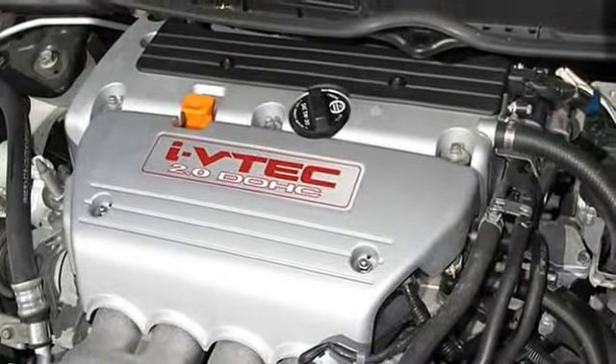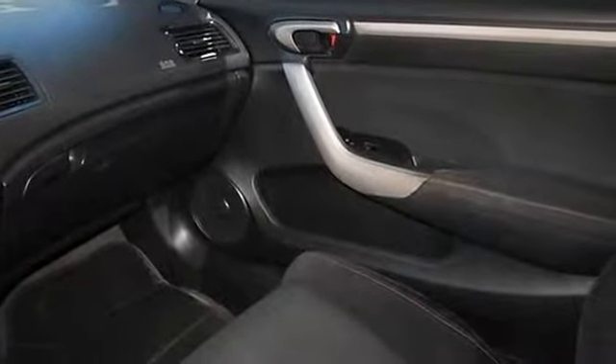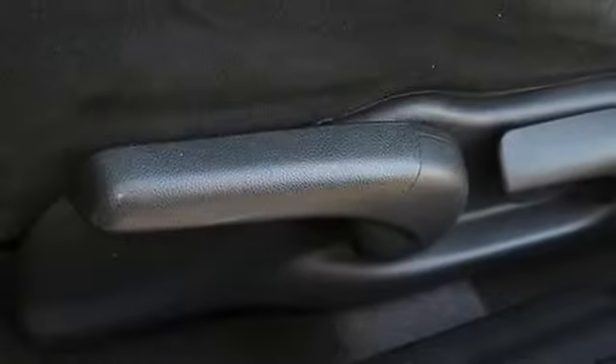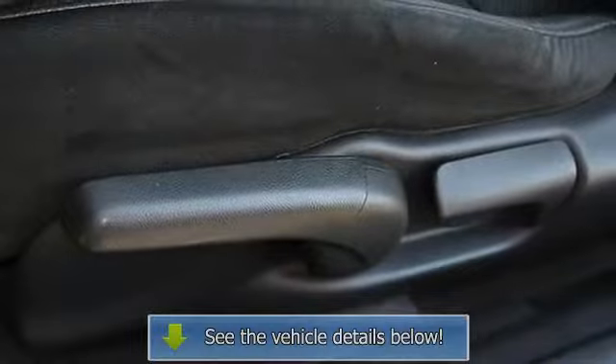This gas saver has plenty of room and a powerful little engine. Don't miss a great deal like this one, and save money at the pump. Thanks for looking and we look forward to doing business with you.